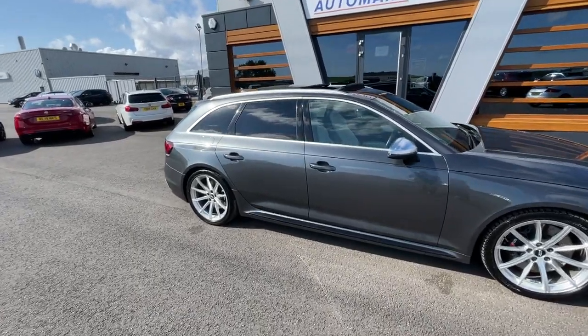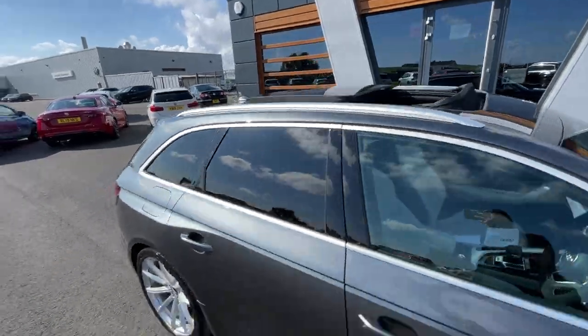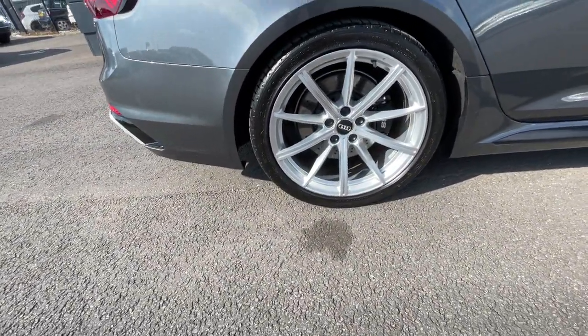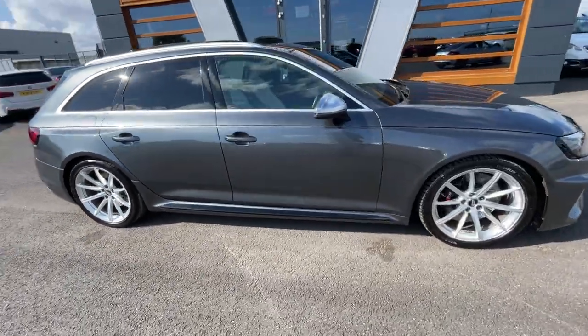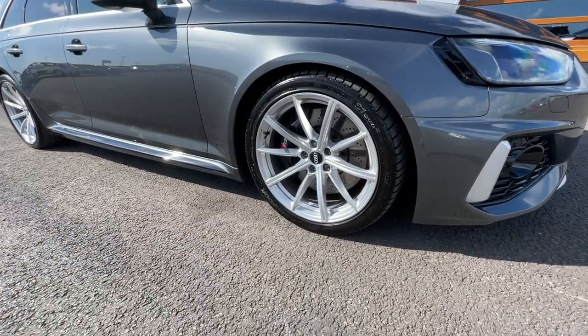It's got the electronic opening and closing panoramic sunroof. It's got the 19-inch 10-spoke Star Design alloy wheels with the black brake callipers — really lovely condition on the alloys. It's got the electronic adjustable and heated door mirrors.